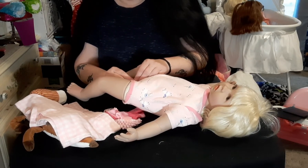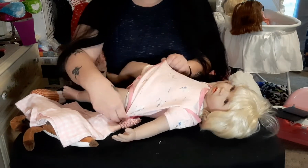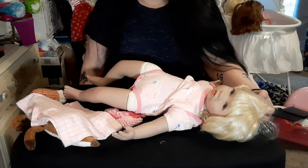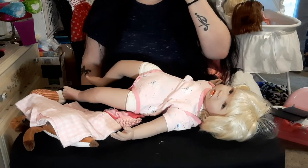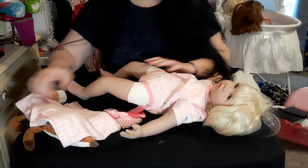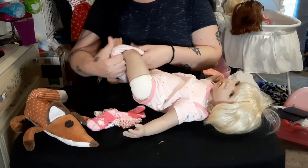The very first doll I ever purchased was the Sweetest Honey from Paradise Galleries. But by the time I had purchased her, it was already too late — my grandma had passed away, so I was never able to get her a doll to even see if something like that would have worked for her. I did try though. I do miss my grandma, and I know she would have loved these dolls, but things happen and you just have to move on.